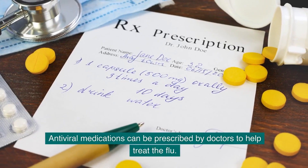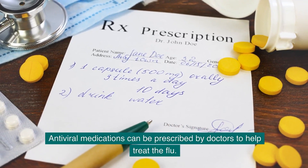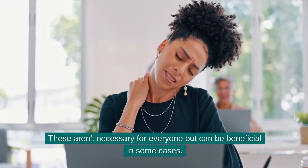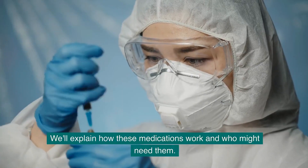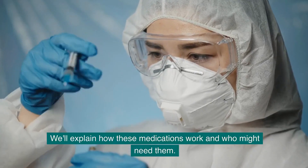Antiviral medications can be prescribed by doctors to help treat the flu. These aren't necessary for everyone, but can be beneficial in some cases. We'll explain how these medications work and who might need them.